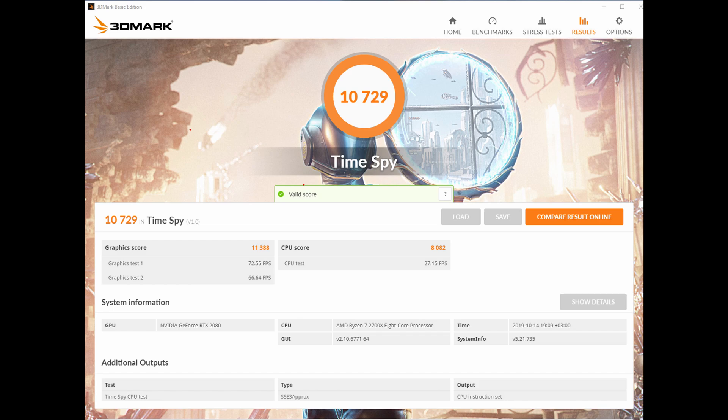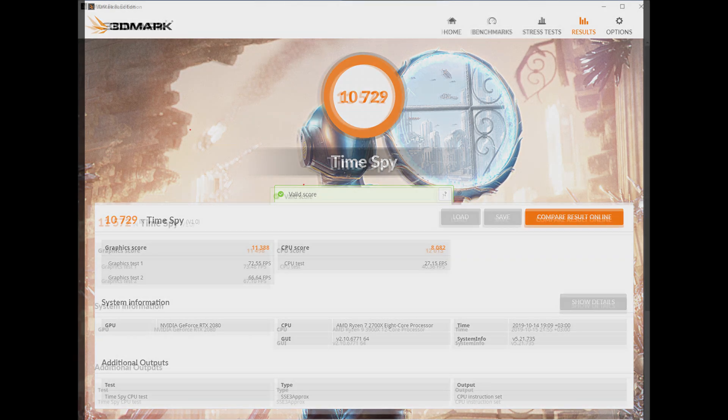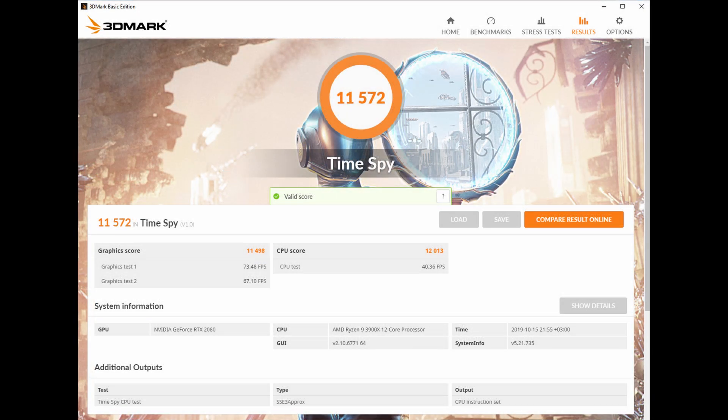Next, check out the 3DMark Time Spy scores. The previous chip manages a CPU score of just over 8000 for a total result of about 10700 points. The 3900X, meanwhile, reaches a CPU score of just above 12000 points, for a total score of 11572.